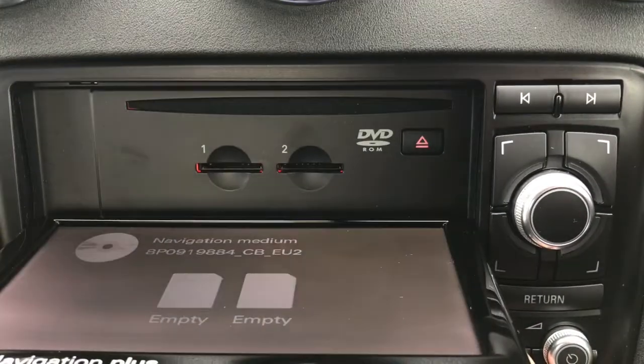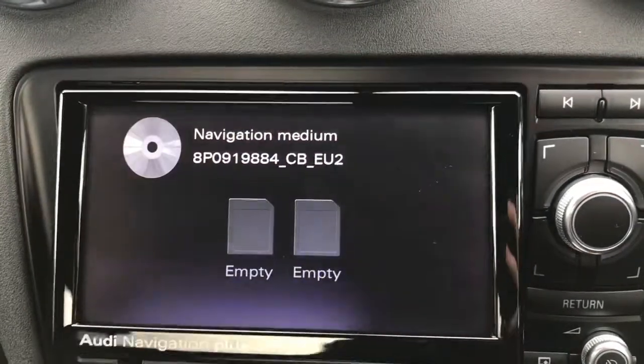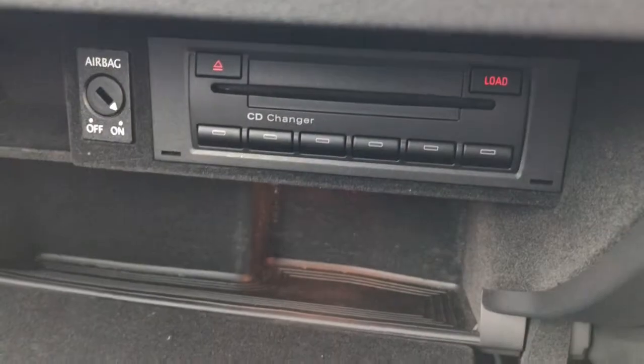The screen does pop out to reveal your two SD card slots, as well as a DVD ROM which houses the navigation system. In the glove box, you do have your CD changer in there.